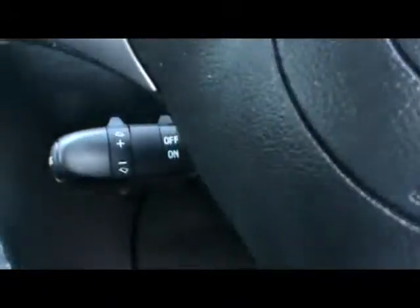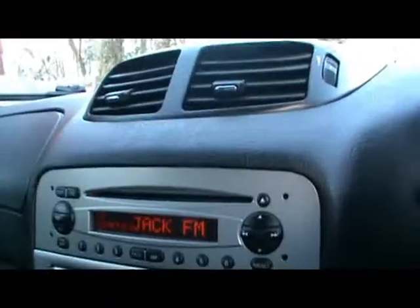Moving to the front, we've got a multi-function steering wheel with cruise control just down there. Radio and CD player, various storage compartments, cupholders in the dashboard and centre console, and dual zone digital climate control.